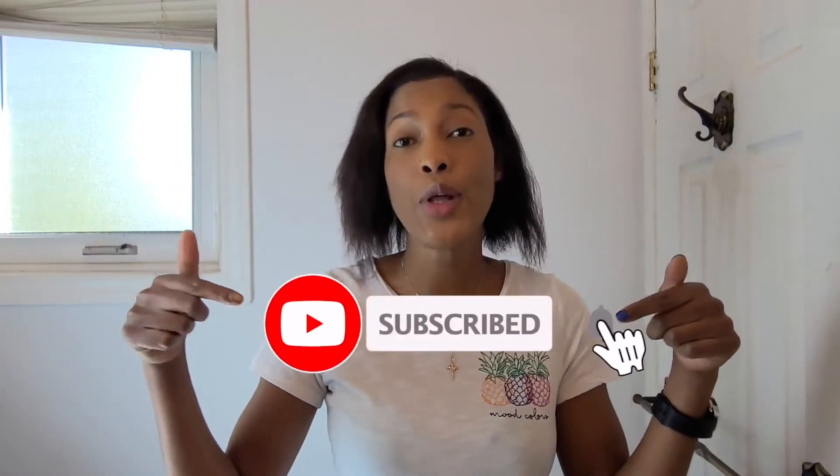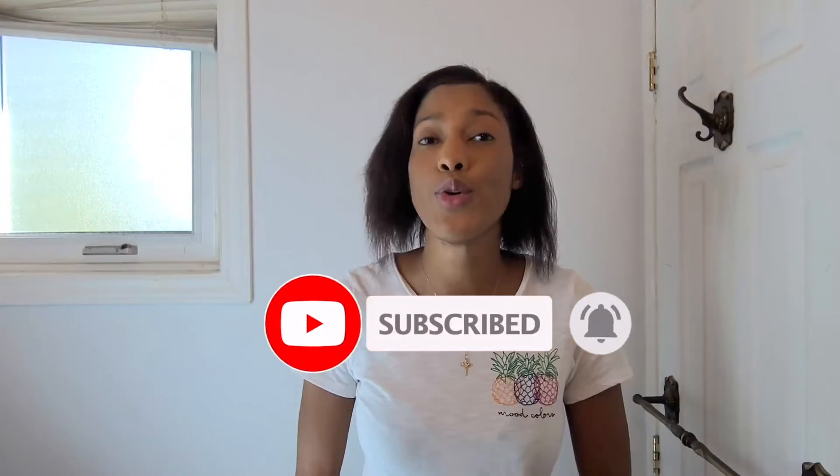Hey guys, it's your girl Chance for Healthy Hair. Welcome back to my channel. If you're new here, thank you so much for stopping by. Don't forget to hit that subscribe button down below so you're the first to know when I upload new content. And if you're a returning subscriber, thank you so much for coming by.